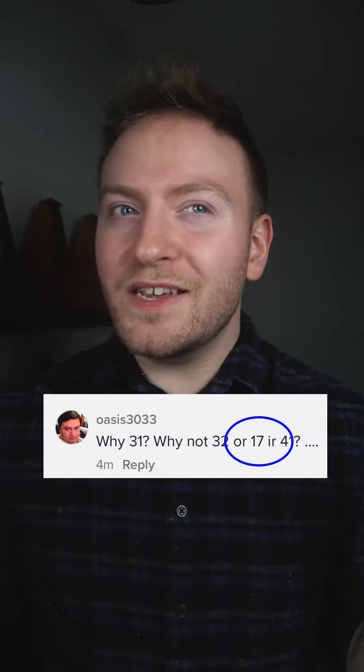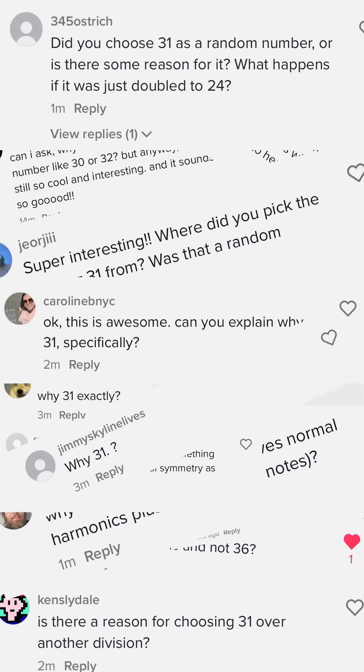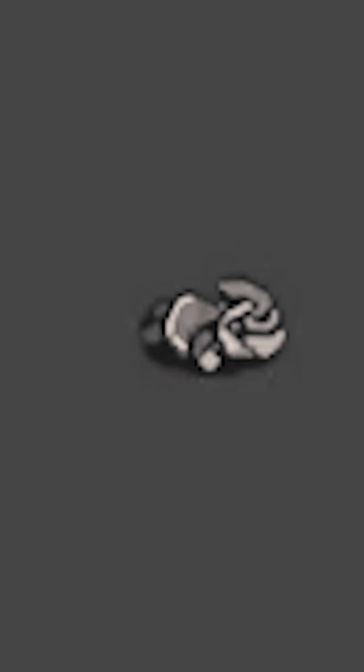But you might be wondering, why 31? Why not 17 or 24 or even 41? And if you're thinking that, you're definitely not alone. I like 31 because of its ability to approximate familiar notes that we use in 12, while still giving us new colors and intervals to play around with.